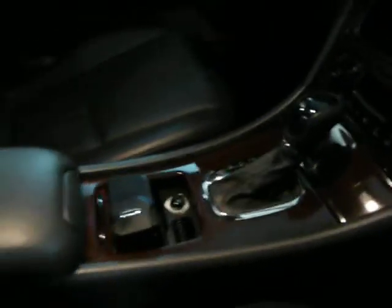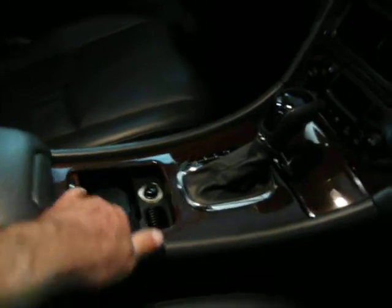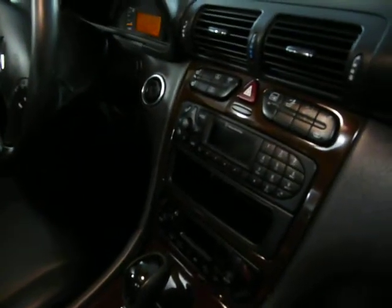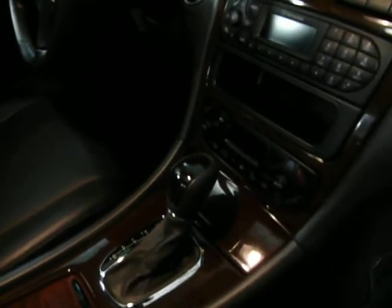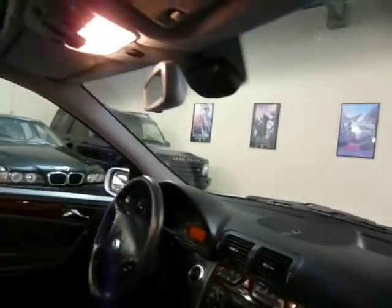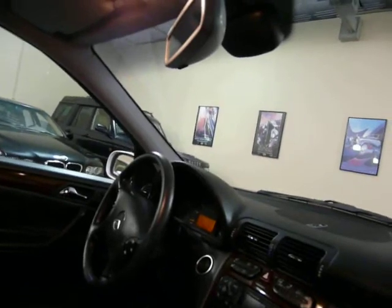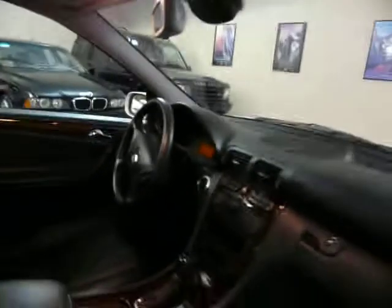Cup holder. Nice factory sound system. Left and right temperature controls on the climate control system. It's got rain sensing windshield wipers and a garage door feature — you can program your garage door to the car so you don't need your opener.